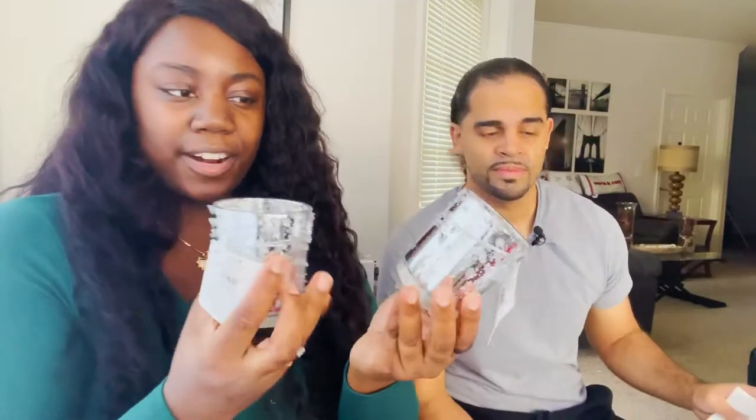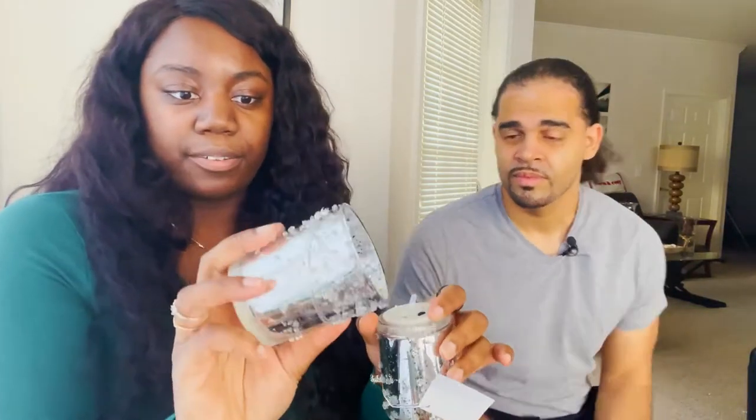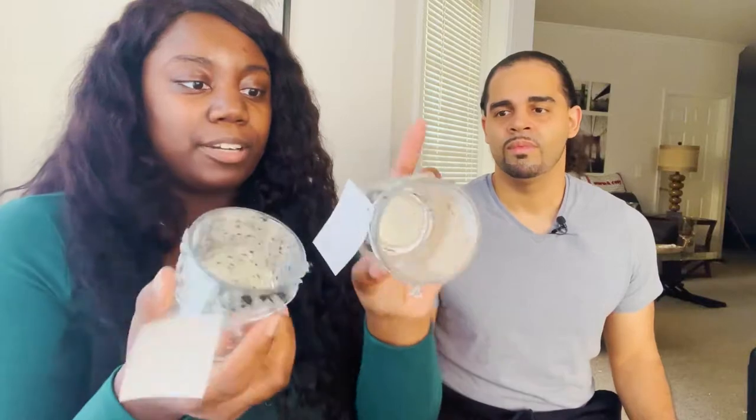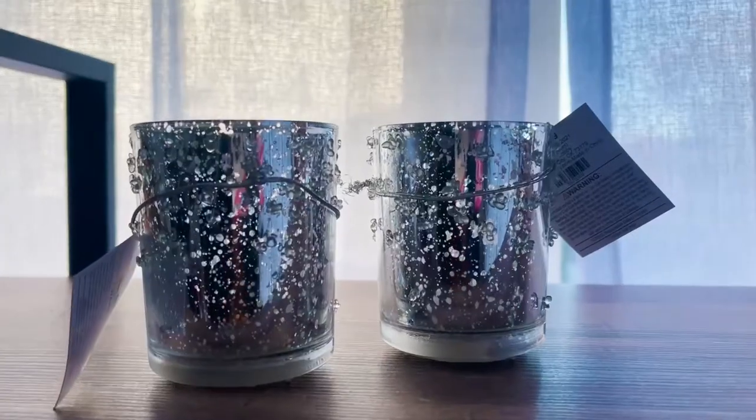We got two little candle holders that actually come with candles, so if you don't want to buy candles separately, these are great. They've got little switches on the bottom. Look at that — it already has the candle and the battery. That's going to be so nice at night. These were like three dollars each, so you better get to Hobby Lobby before they're gone.